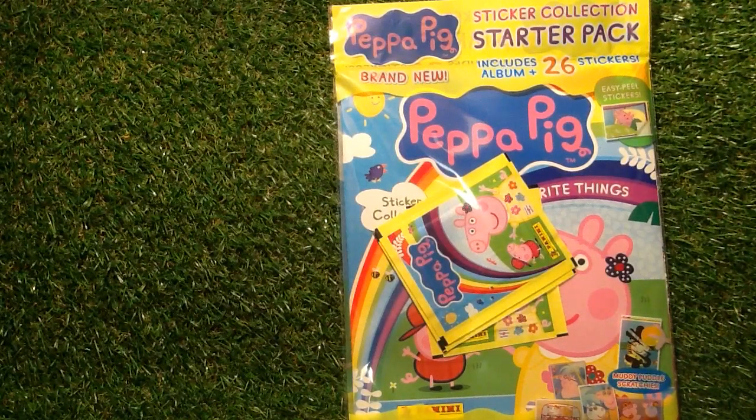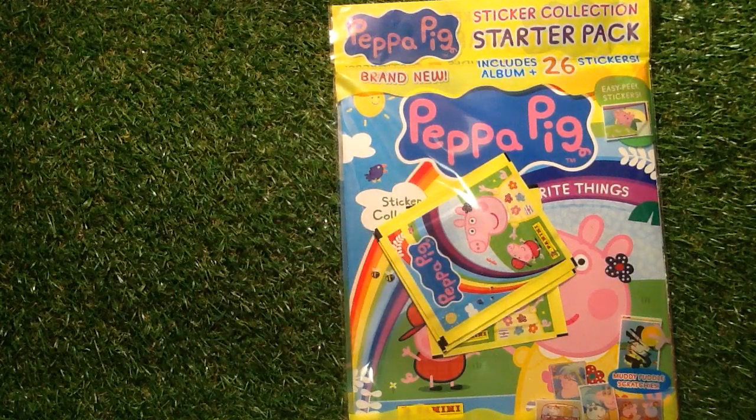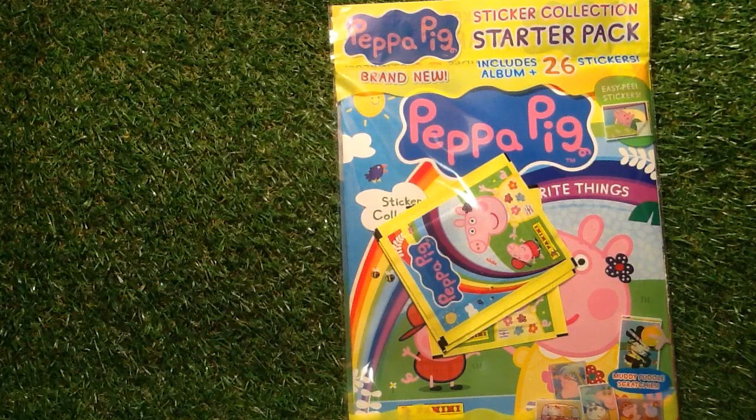Welcome to Trading Car Boss. Today we are looking at the Panini Peppa Pig sticker collection starter pack with 26 Peppa Pig stickers. You know you love your Peppa Pig, so if you're new to the channel, don't forget to press the little bell icon above the comment section to get videos. Is Peppa Pig your cup of tea? Let me know in the comment section down there.